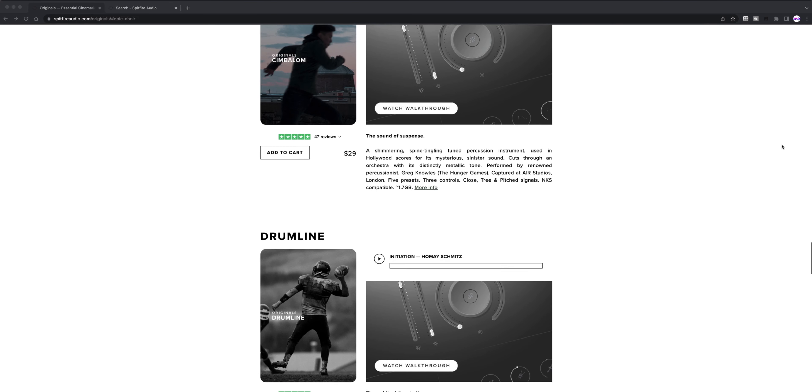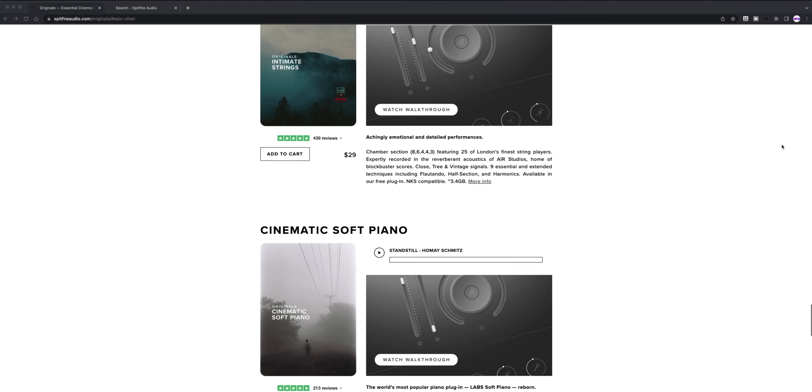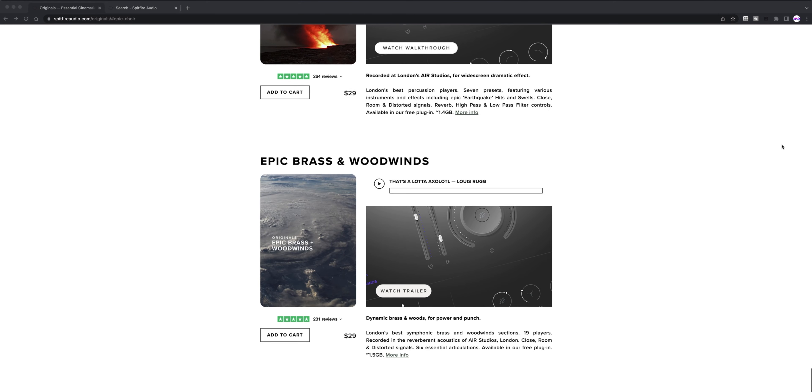The Epic Choir falls in line with some of their other Epic libraries, more specifically the Epic Strings and Epic Brass and Woodwinds.